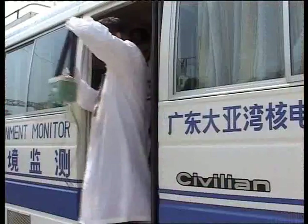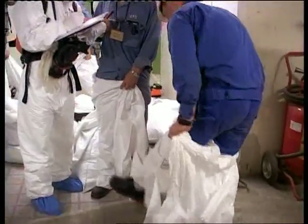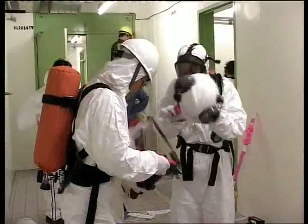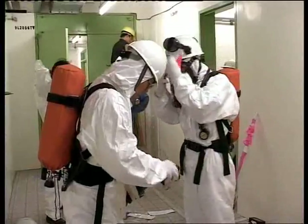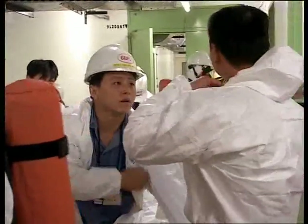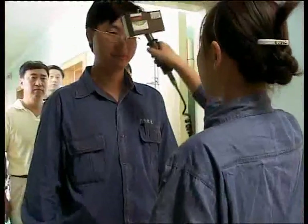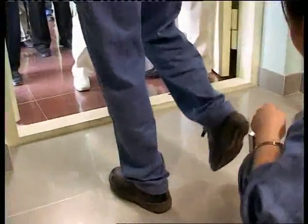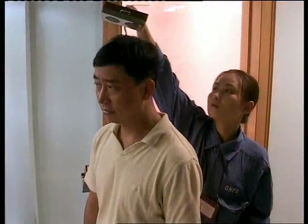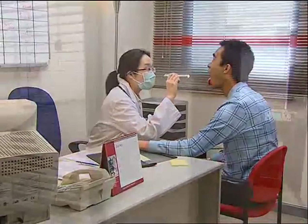In addition to monitoring and maintaining the plant systems and equipment, Daya Bay stringently monitors radiation levels to protect the health of its staff and the general public. All staff members who might be exposed to radiation during their work are required to have careful work plans and carry monitoring instruments. The instruments not only register radiation levels, but also collect data to track their radiation levels over time. Daya Bay also conducts annual health checks for its staff, as well as radiation health checks for those involved in radiation-related work, ensuring a safe and healthy working environment.